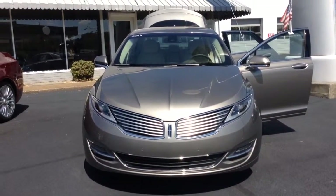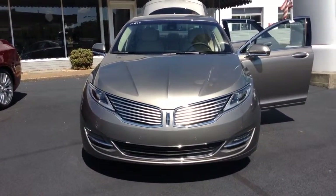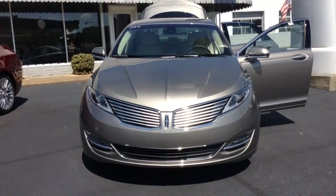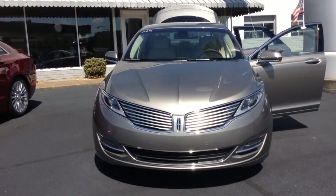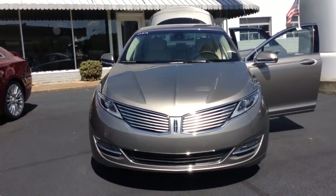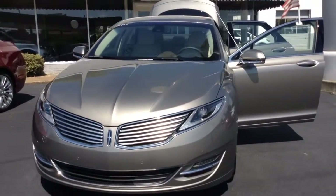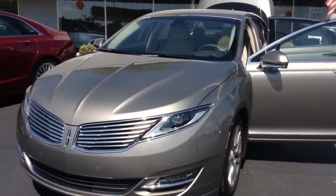Thanks for visiting with us here today at Mullinex Lincoln in downtown Cleveland, Tennessee, where we just received this 2016 Lincoln MKX. Now folks, if you're looking for something in the mid-size category in the luxury market — riding, handling, features, controls — this package right here is going to give that to you.